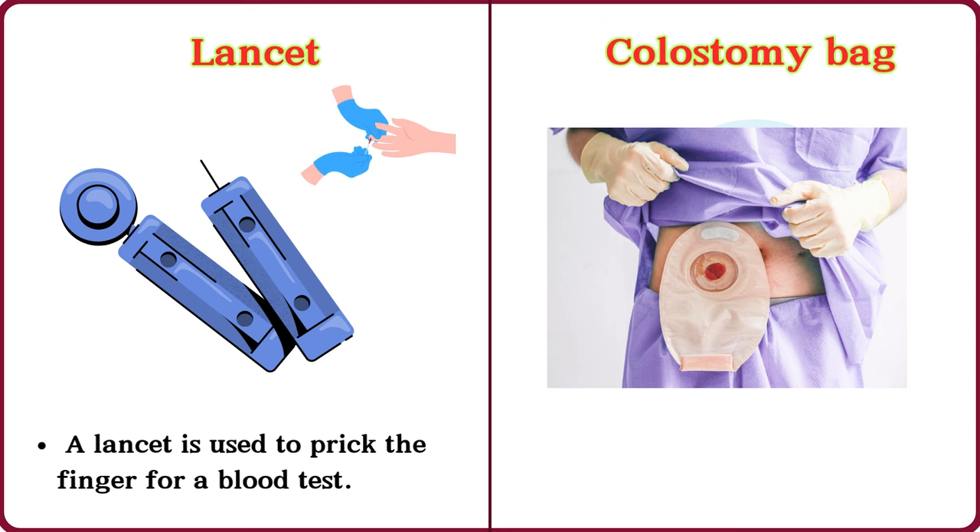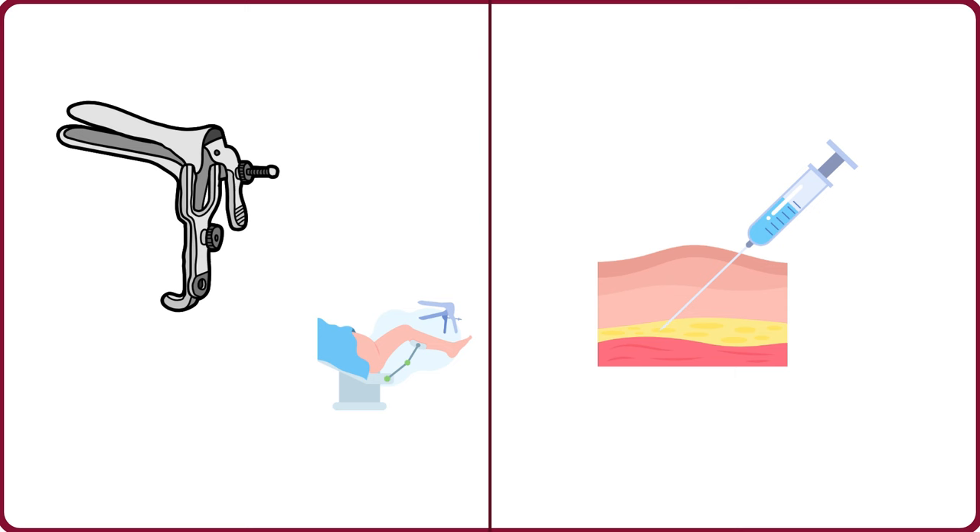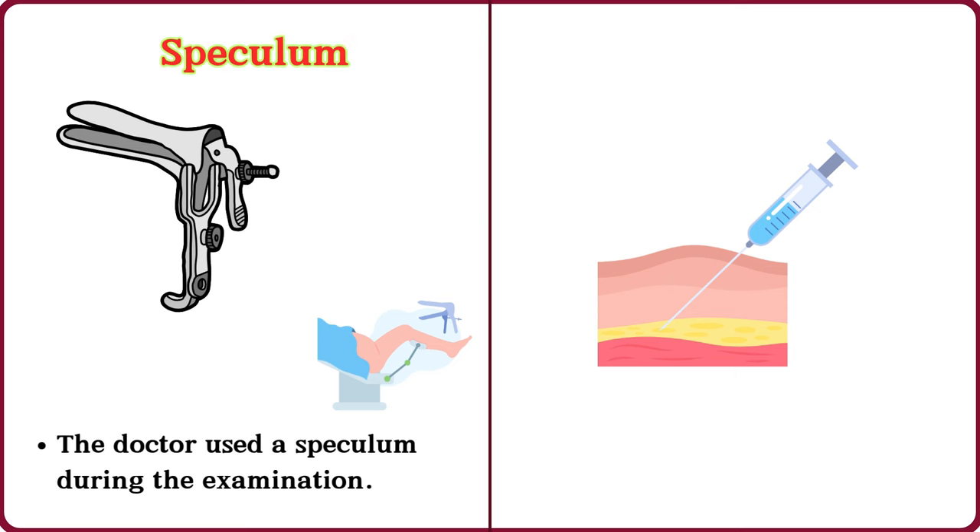Colostomy bag. The patient has a colostomy bag after surgery. Speculum. The doctor used a speculum during the examination.